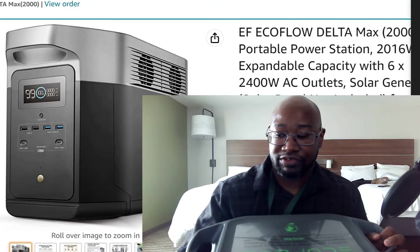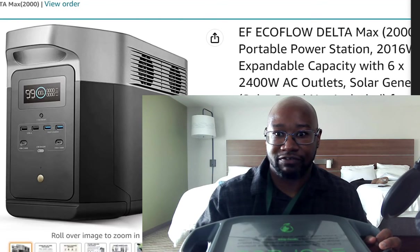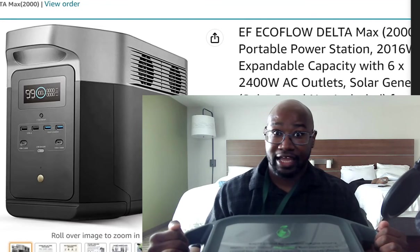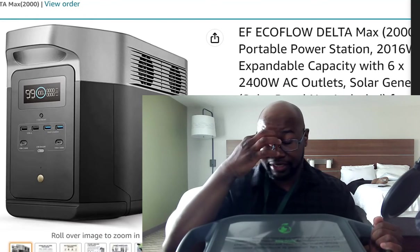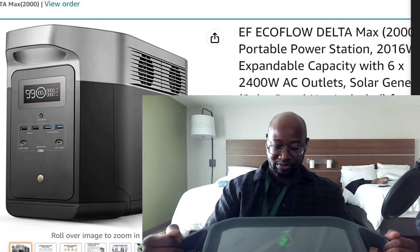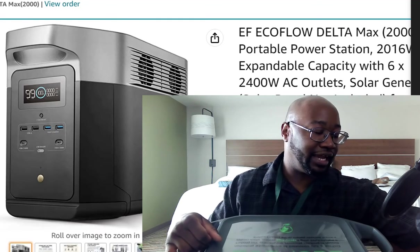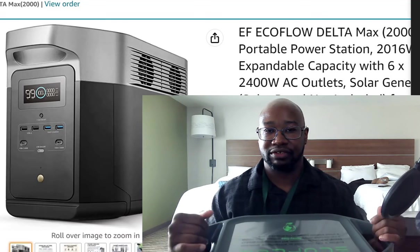I'm going to fully charge this up, then test this bad boy out, and then put up a video review — maybe after using it for about a month to see how it does. I think the only thing I'm really scared of right now is how loud this thing is going to be when it charges. But I'm going to download the app and see if I can get it to a lower charging speed so the fans won't be as loud.